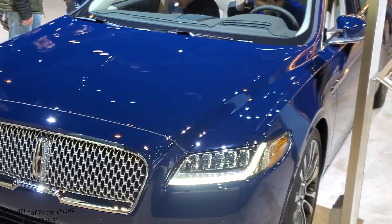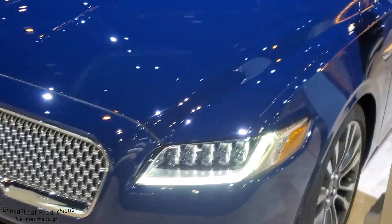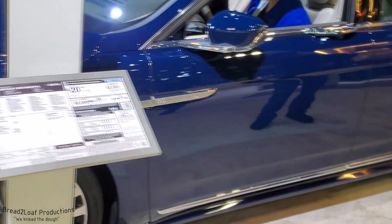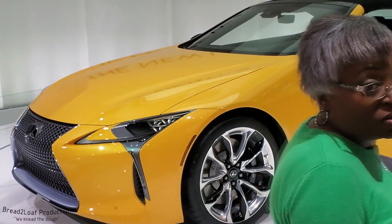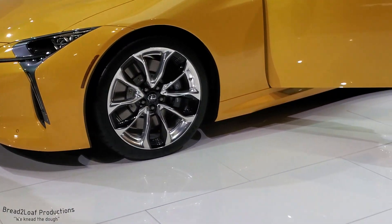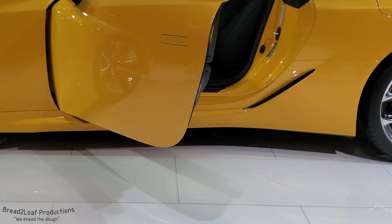Here is the 2020 Lincoln Continental, which I think is a very attractive car. It's a big full-body sedan with a big engine, the grille looks awesome, the headlights look amazing, and I honestly wouldn't mind having one for myself. Here's the new 2020 Lexus LC convertible, which is also a very attractive car — I'm not much of a Lexus person so I'll just watch and enjoy.